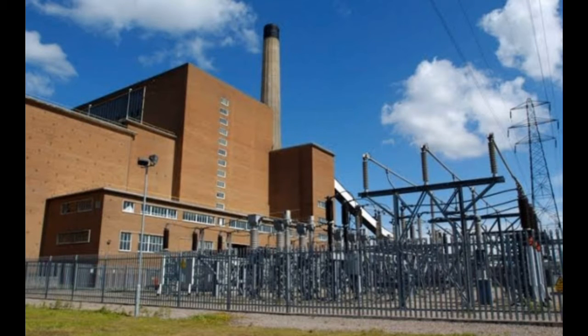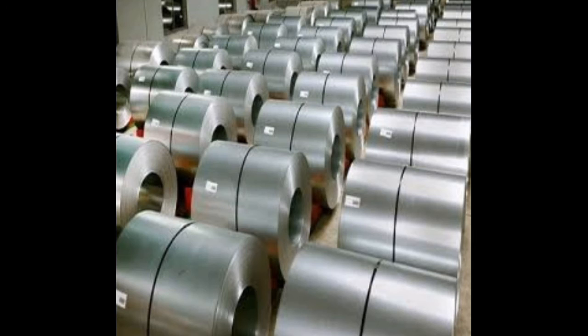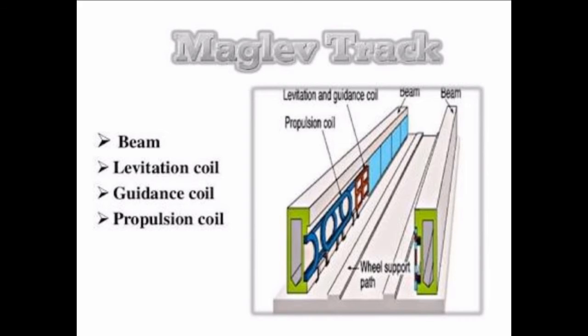The first component is a large electric power source. The second is metal coils lining a guideway or track. The third is large guidance magnets attached to the underside of the train.